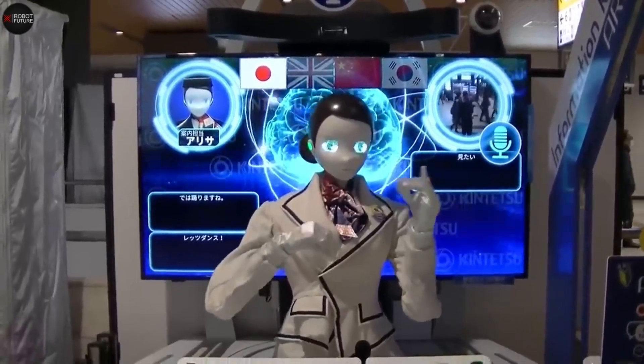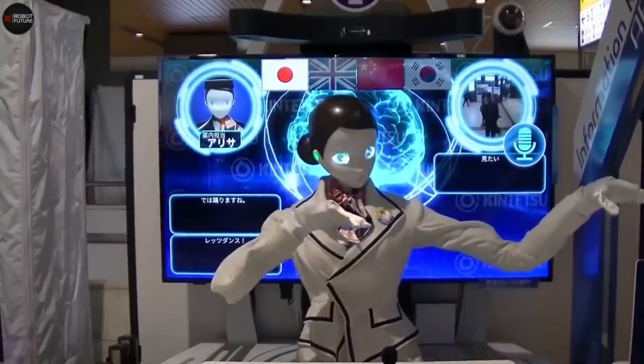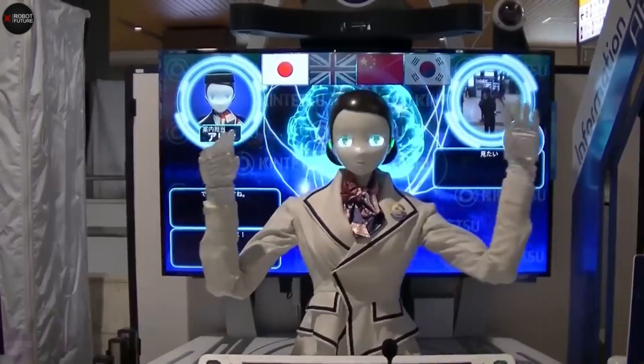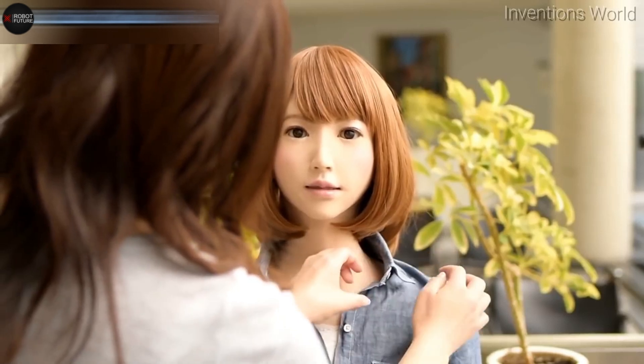These robots, born from a fusion of AI and robotics, are masterpieces of engineering designed to mimic human nuances, from subtle gestures to expressive facial features. Hello and welcome to Robot Future. In today's video, we're diving into the fascinating world of robotics with a spotlight on an innovative female robot recently launched in Japan.